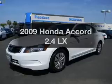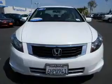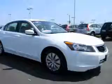Imagine yourself in this 2009 Honda Accord. If you're looking for an automobile with great attributes, look no further. With an efficient four-cylinder engine, the powertrain includes front-wheel drive that responds smoothly to its 5-speed automatic transmission.